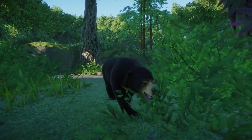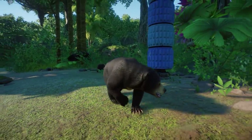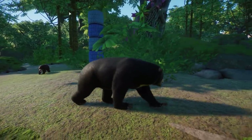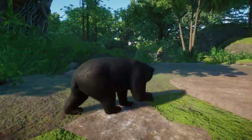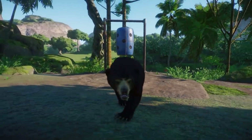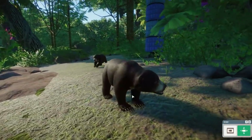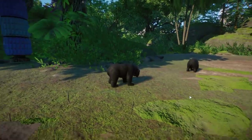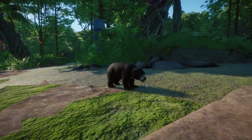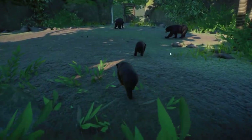Do let me know in the comments what you guys think of the Malaysian tapir. Last but not least is the sun bear — I know many of you were very excited for this one. It absolutely looks fantastic and its claws look really really scary. Unfortunately we just missed one climbing a tree — they do climb in Planet Zoo. Let's have a look at these little guys — we have two adults and two little cubs right here, and they're just super cute.